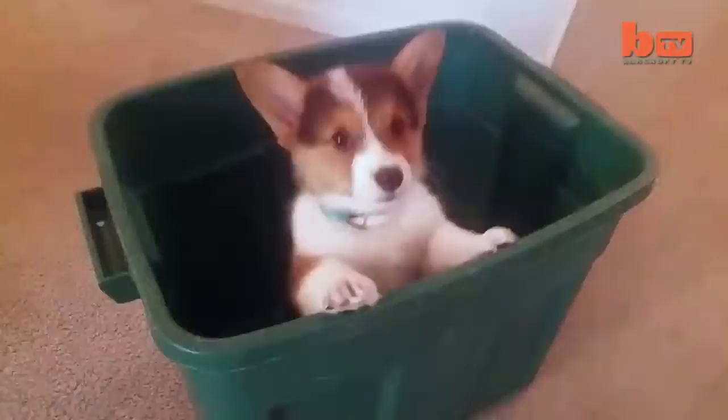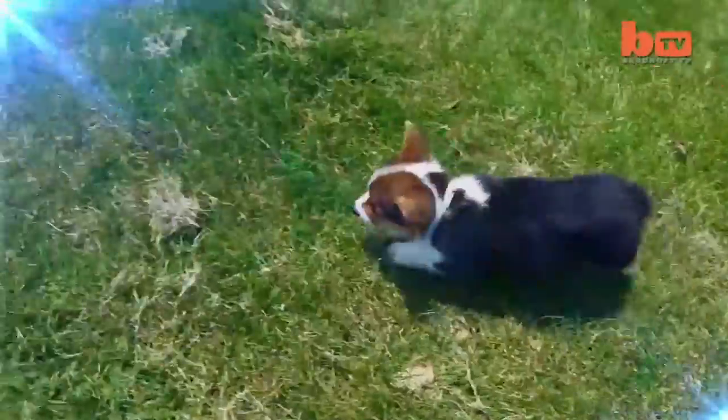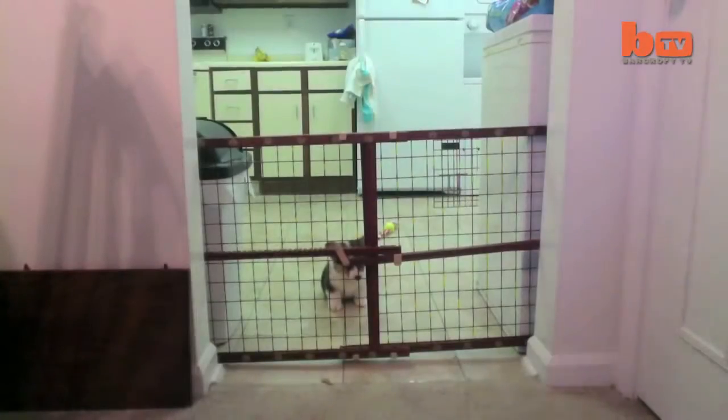This is Bo, an 11-week-old Corgi. He lives in Ohio with his owner Dan McLaughlin. When Dan leaves his apartment, he puts Bo in the kitchen behind this puppy fence.